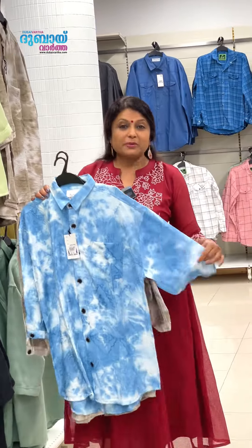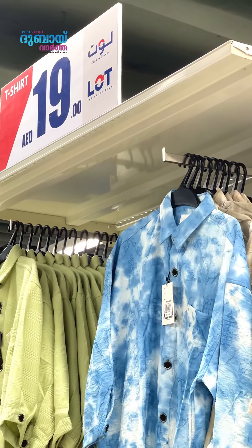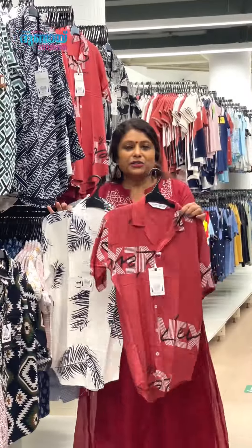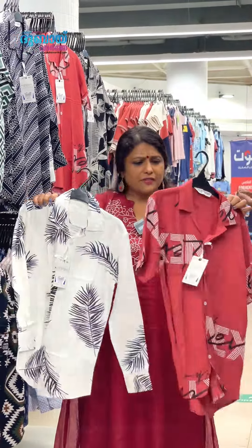Five-sleeve styles are trending. You can get them for 7 dirhams. A lot of collection with good quality. Lots of fabric — stretchable as a shirt. Here's a lot of branded shirts. They have a lot of GS — half sleeves and full sleeves.